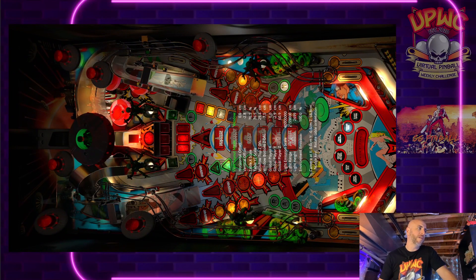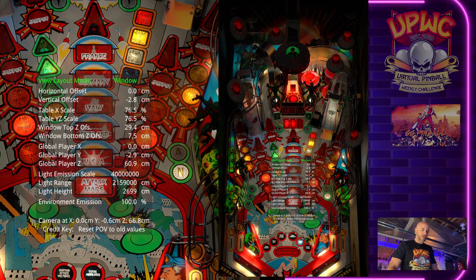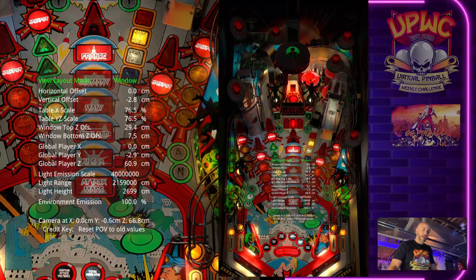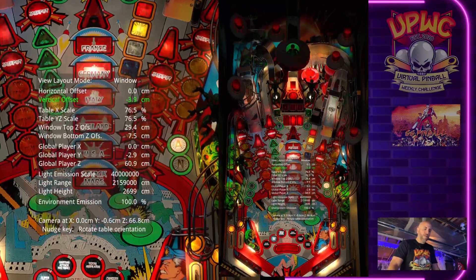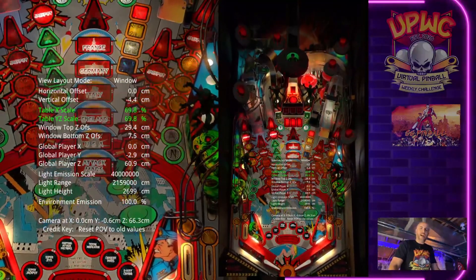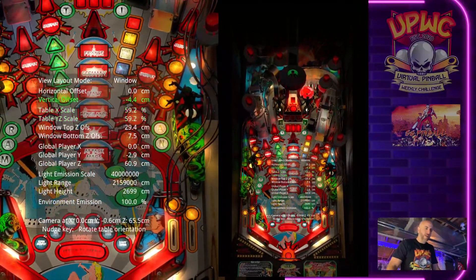Let's change the view a bit so you get a better idea of what we're dealing with. You can see we've got a close-up of all the new settings plus an overview of the field. There are a few different new modes — for cabinet owners like myself, Window is going to be the new one; it's supposed to look like you're looking in through a window. We've got vertical offset for up and down, and table X, Y, and Z scaling — you can see it highlights two at a time.